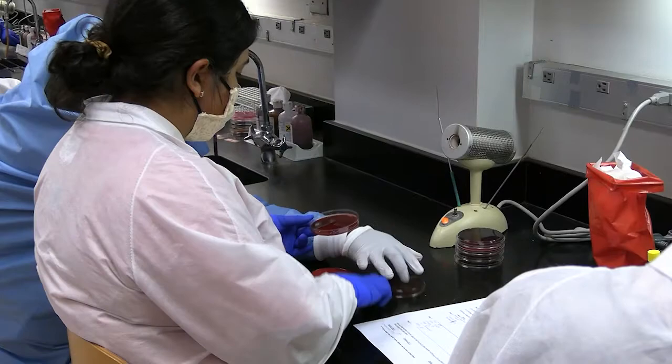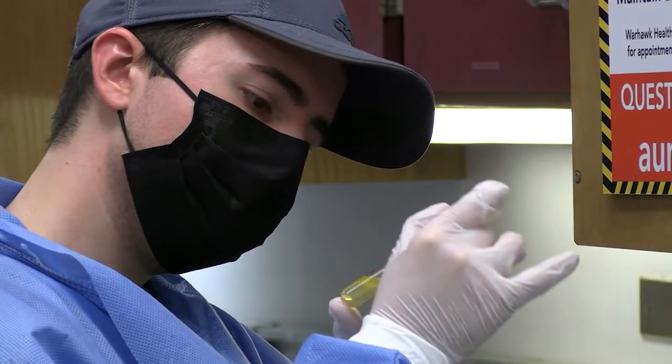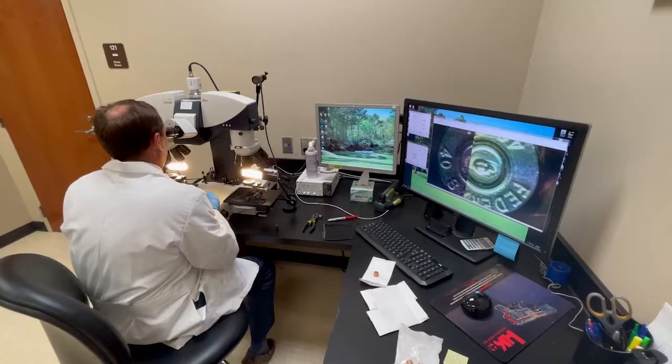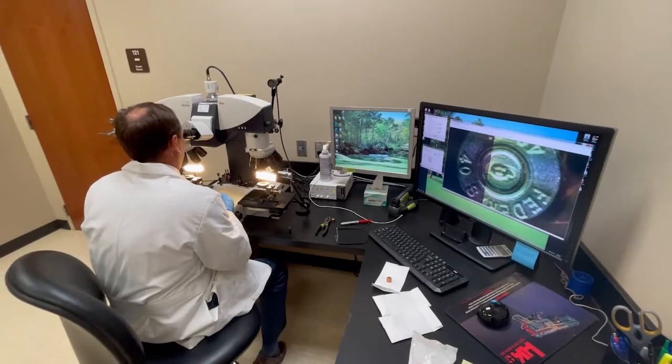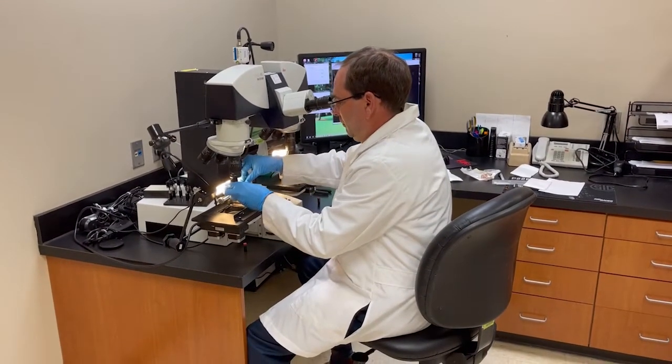Graduates from the medical laboratory science program mainly work in a hospital laboratory where they perform laboratory tests on blood, urine, and other body fluids. However, we do have a lot of education and quality assurance and quality control that provides students with other avenues like forensic science.